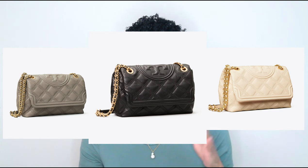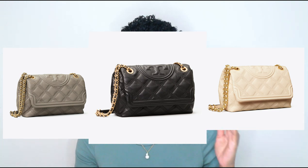As always, everything will be linked in the description box below. Next we have the Fleming Soft Convertible Shoulder Bag. It's similar in size to the last one but has a completely different feel — it's quilted, has a flap, looks really plush and full. The adjustable shoulder strap is included. It comes in three colors — new cream, gray heron, and black — and retails for $528. I like the lighter colors because they offset the gold chain better.